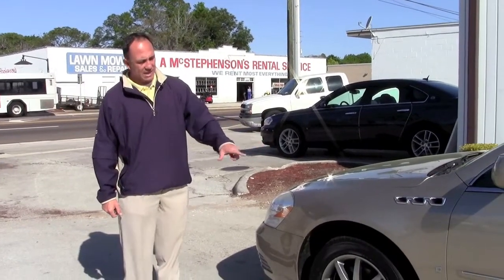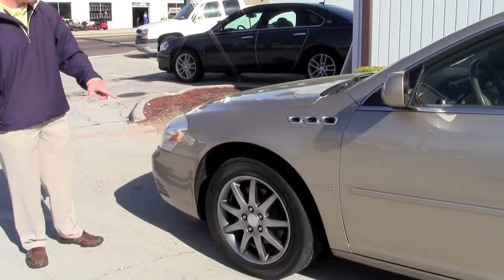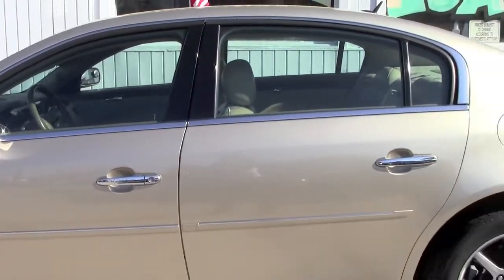The Lucerne is a beautiful gold color. It's got the alloy wheels with a good set of tires on it. There's no dents, there's no dings. The paint's in good shape.